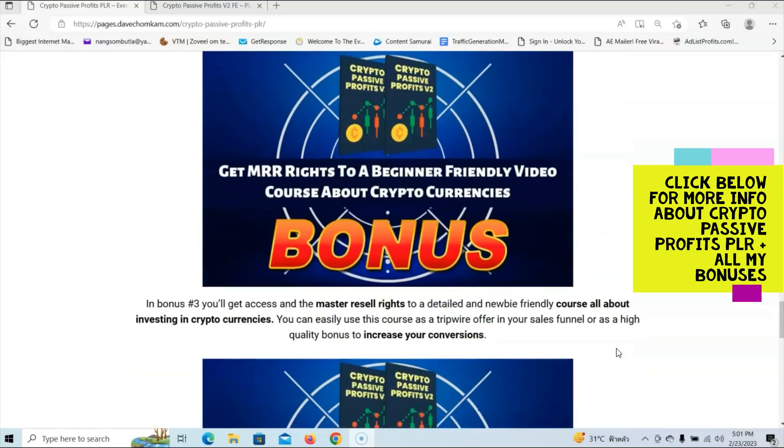Then we have bonus number 3. In bonus number 3, you'll get access and the master resale rights to a detailed and newbie-friendly video course all about investing in cryptocurrencies. You can easily use this course as a tripwire offer in your sales funnel or as a high-quality bonus to increase your conversions.